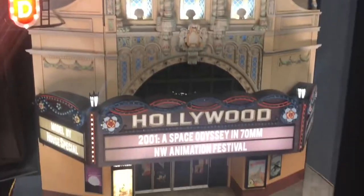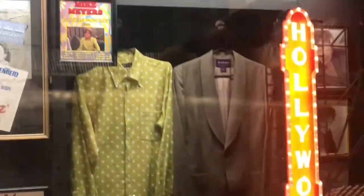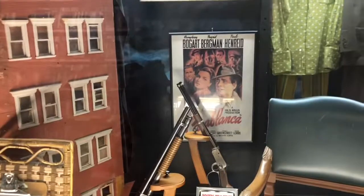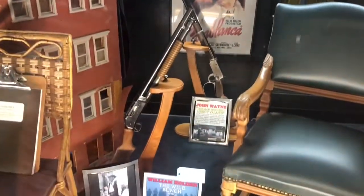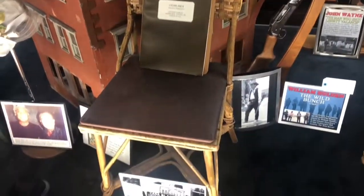Here's a Hollywood Video sign. 2001: A Space Odyssey. Then over there, do you see that outfit? That's Mike Myers — Austin Powers. Then this chair is from the movie Titanic. And these guns are from The Wild Bunch and from John Wayne. This is from Casablanca — that's the chair from Casablanca. Someone sat in it.